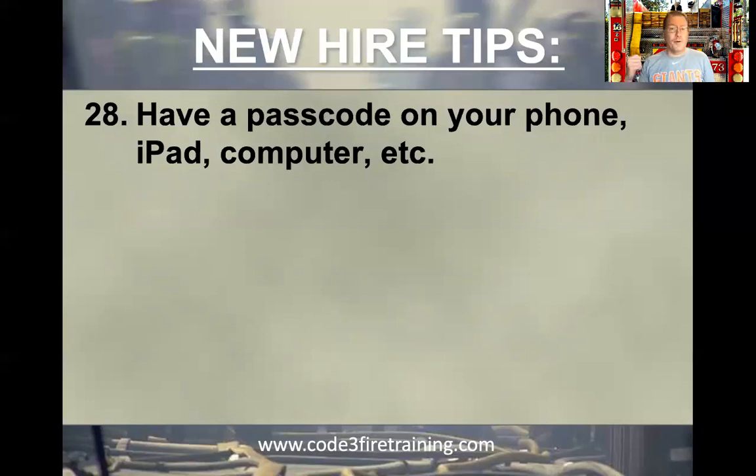You might think the front door's locked, but I've been able to walk into most firehouses around the country and find a door or window unlocked — or you left the apparatus bay door open. Someone can see what's on your screen, access it, or steal your information. Or even someone from the department — like the battalion chief — can walk in and see what's there. Hopefully it's all appropriate, but have a passcode just to protect yourself.